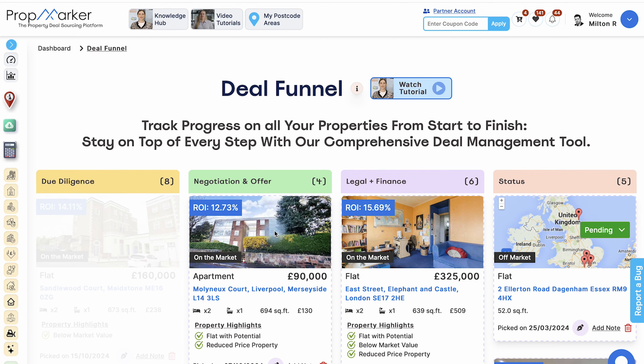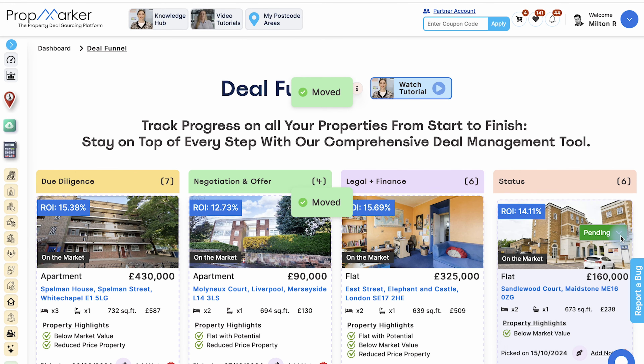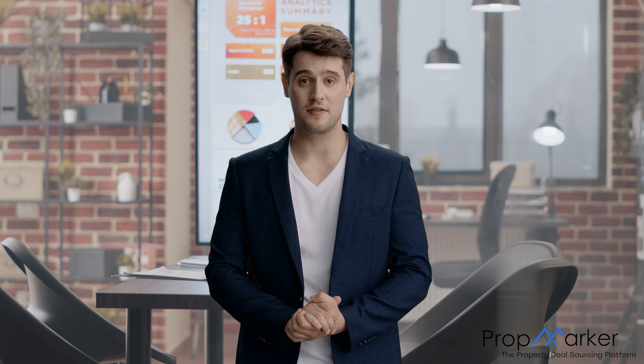Every property listed on PropMarker comes with a comprehensive property report. This includes key property details such as rental and flip analysis, property comparables and market analysis. The report also contains information about the local area, including nearby schools, health services, transportation links, crime rate and more.